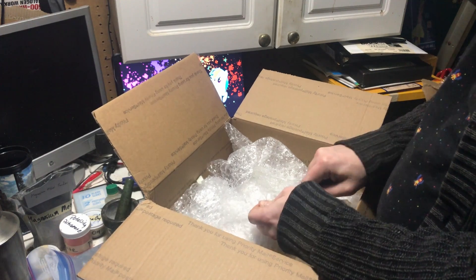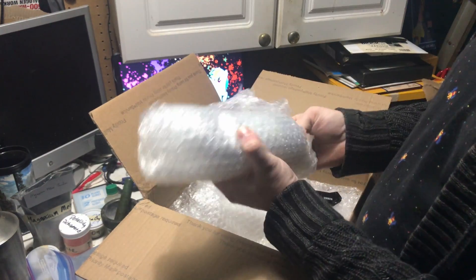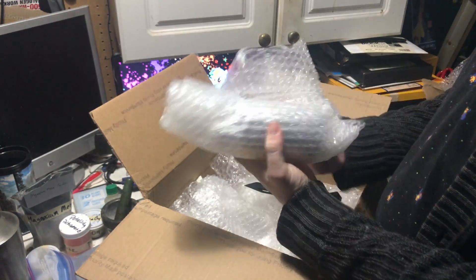They are a great company and they really care about the packaging. This is about how I packaged things when I sent a package to Ubad.